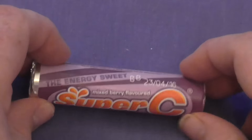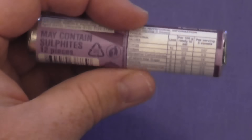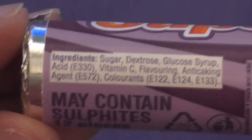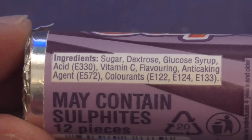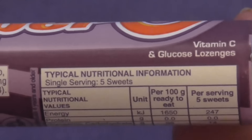And now, Super C — mixed berry flavoured, the energy sweet. I wonder whether that means there's caffeine or guarana or something similar in this. Let's have a look at the ingredients list. Sugar, dextrose, glucose syrup, acid E330 which is a preservative, vitamin C, flavoring, anti-caking agent, and colorants. Oh, that's a bit disappointing. I guess the energy is purely coming from sugar, vitamin C and glucose. That should still be tasty — let's give it a try.